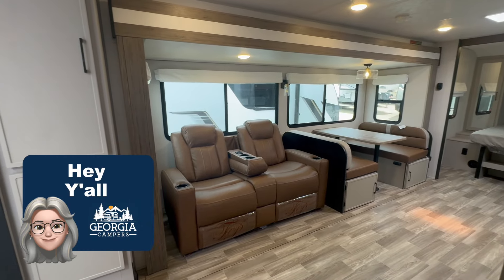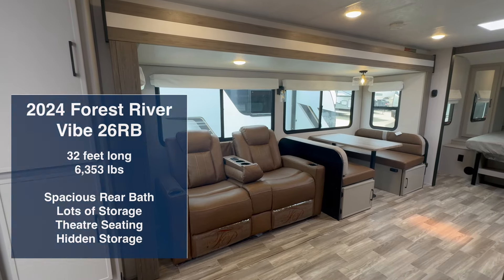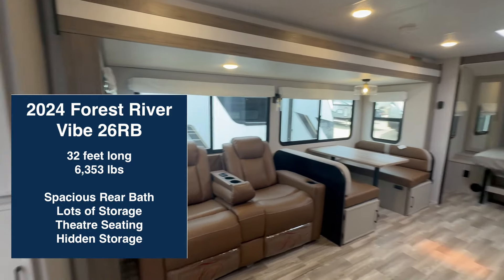Hey y'all, this is Ann at Georgia Campers. Welcome to today's video tour, which is a 2024 Vibe by Forest River 26RB. Come on in! First of all, RB stands for rear bath, so that's where we're going to start.